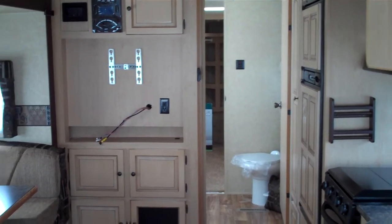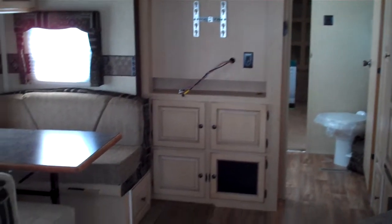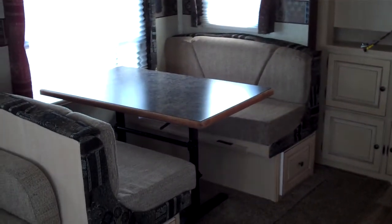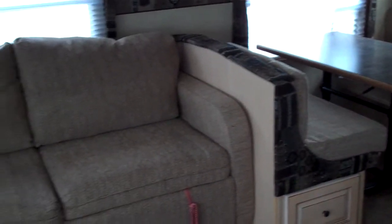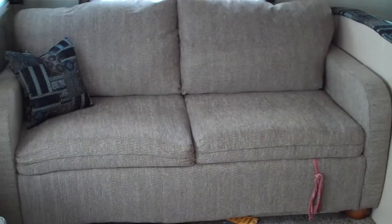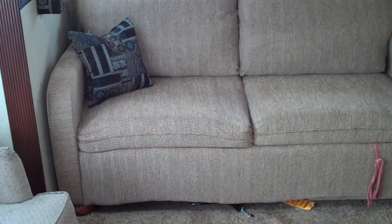As we look in the super slide of this model, you can see this one features the booth dinette with storage drawers underneath. Behind that, this one was ordered with the air mattress. There's a storage drawer below also.